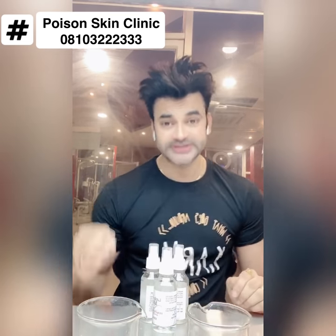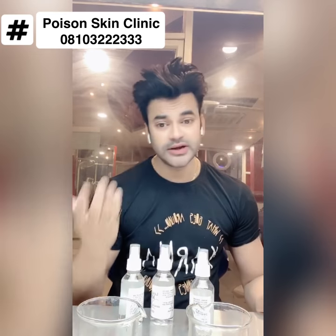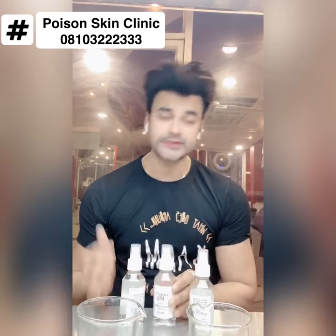If there are issues like psoriasis, dermatitis, etc., it also helps. One more thing — avoid step two if your skin is dry. If you don't have acne, avoid step two because it will dry you out. If your skin is dry, you can skip it or apply very lightly.